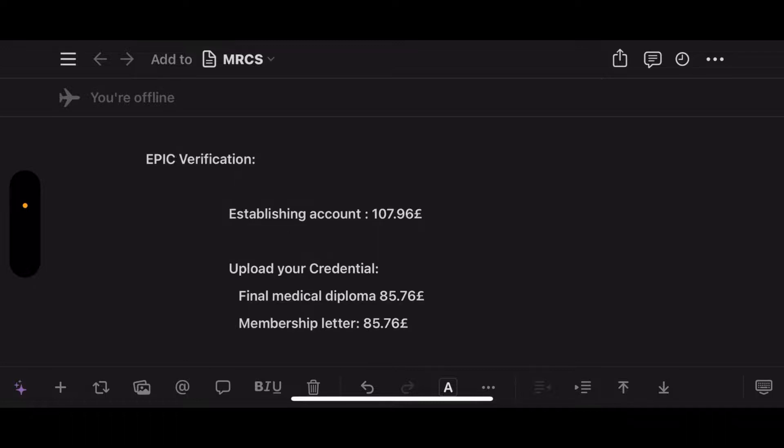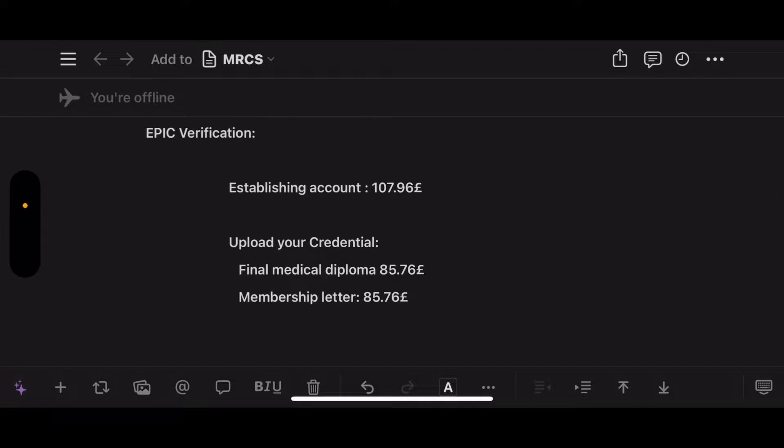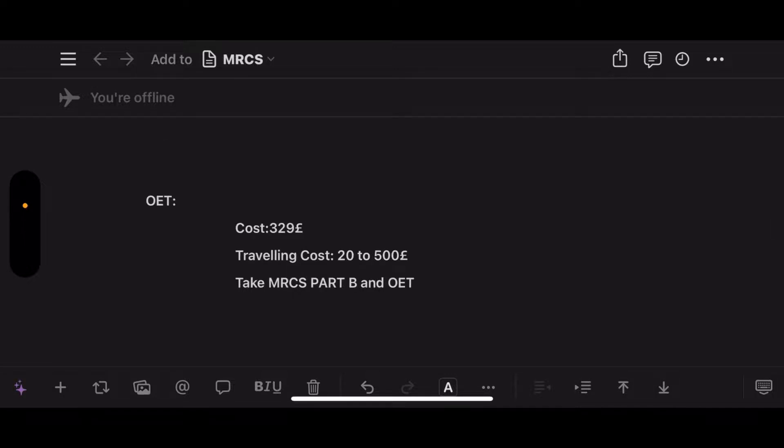After that, you'll do your EPIC verification. Establishing your account will cost 107.96 pounds. Then you'll upload your credentials for verification — your final medical diploma costs 85.76 pounds, and uploading the membership letter you'll receive from the Royal College of Surgeons costs another 85.76 pounds.